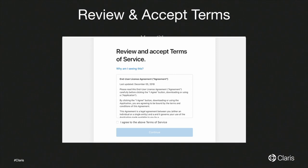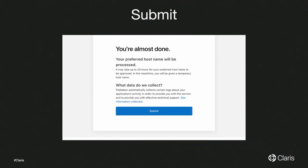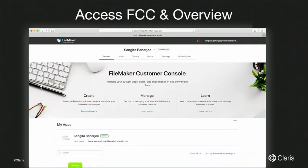You accept the EULA terms, then apply for your preferred host name — basically your link to the FileMaker customer admin console and your server domain, which clients can connect to as well. Once submitted, you land in the FileMaker customer console homepage. At the top you can see your role — in this case, team manager. There are two roles: team manager and licensed user.